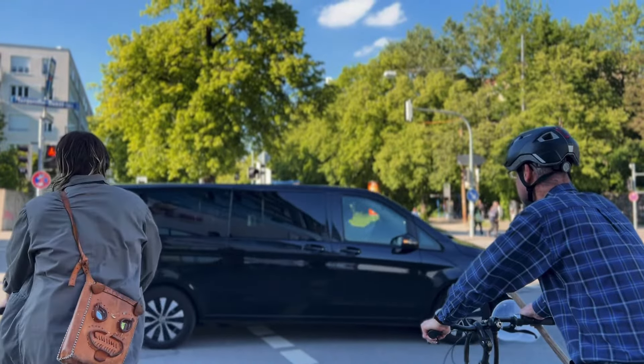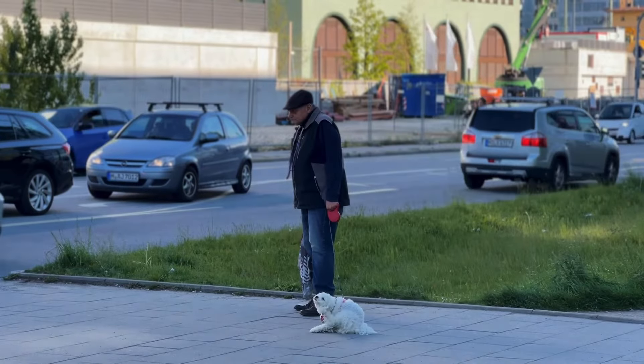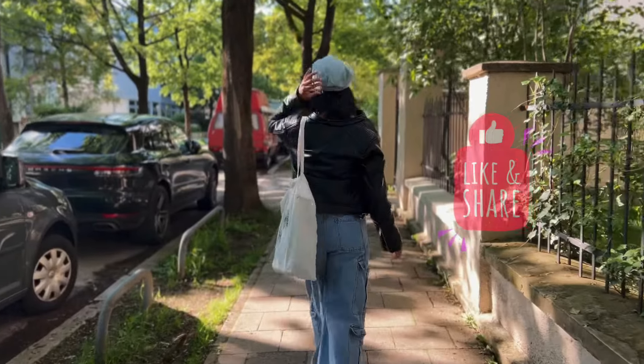My videographer is back, and I'm officially handing over the camera to the camera professional and my crew member.